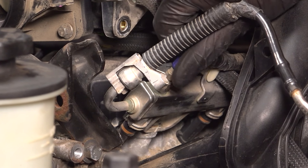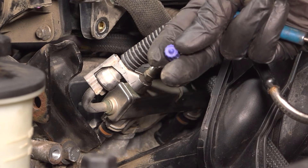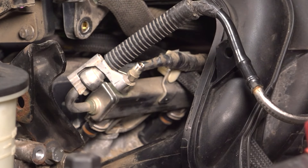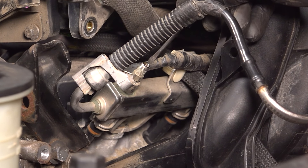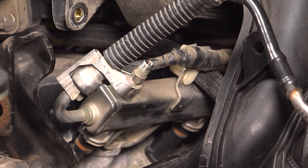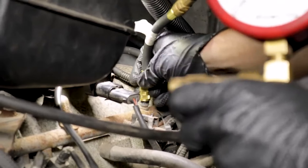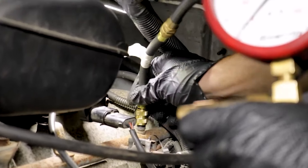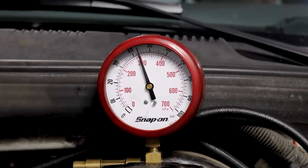There's something else to pay attention to in this area: a pressure release valve, typically covered with a cap. Remove it, give it a sniff, and make sure you don't see any liquid — if you do, it's probably fuel, and that valve needs to be fixed. You should also check your fuel pressure with a specialty tool. Check your manufacturer's specifications and ensure the pressure in the lines leading to your fuel injectors is where it needs to be.